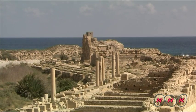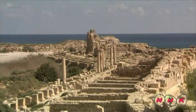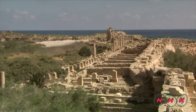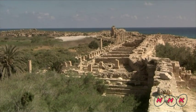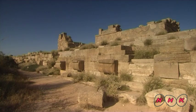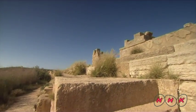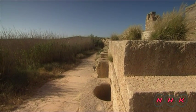Emperor Severus tried to revive the power of the ailing empire by revitalizing local communities. Severus also improved the infrastructure used by traders plying the Mediterranean. This ancient shipping facility is still intact. Grain, ivory, and wild animals for the games at the Colosseum in Rome were shipped out from here.